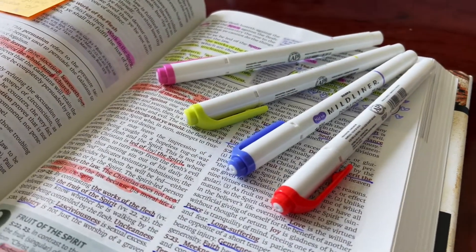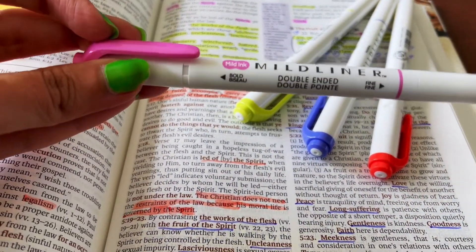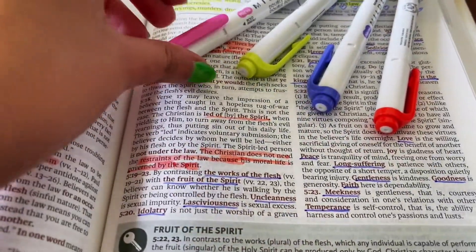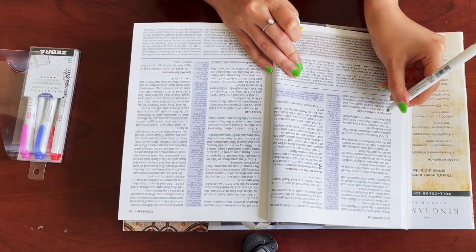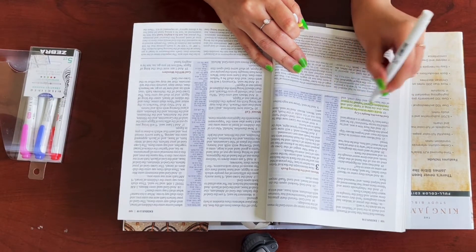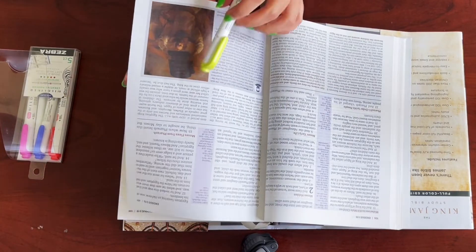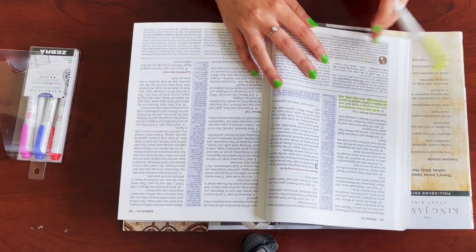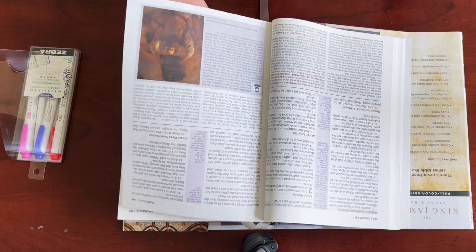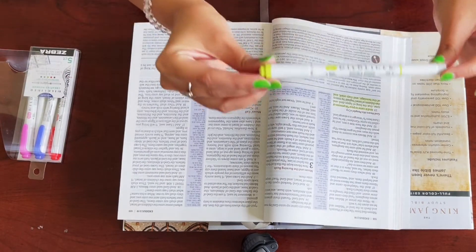When I study the Bible, I really enjoy using highlighters because any passage or words that speak to me I highlight with different colors. These are the highlighters I highly recommend — they're from Midliner Creative Marker and they don't bleed through. I'll demonstrate: when you highlight and look at the back page, you can barely see it at all. If you use other highlighters they would bleed through and mess up your Bible, but these are really cool and I highly recommend them.